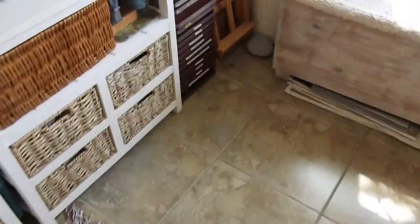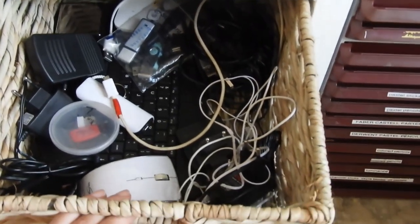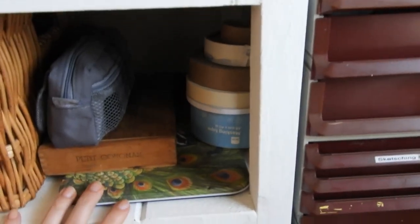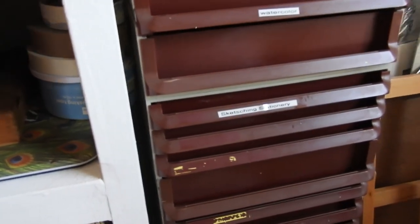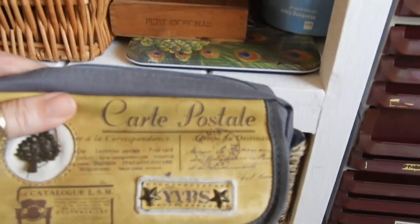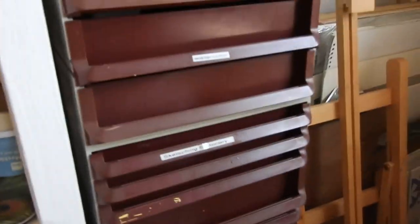These drawers just keep all my art supplies — one drawer I put all my tech stuff in, like wires and whatnot. Oh, and here's my box of Inktense pencils — it's too large to go anywhere and I refuse to take them out of the box, so they just sit there.